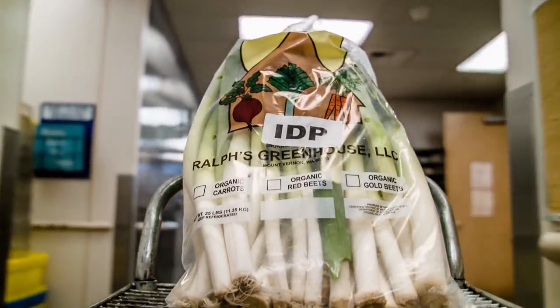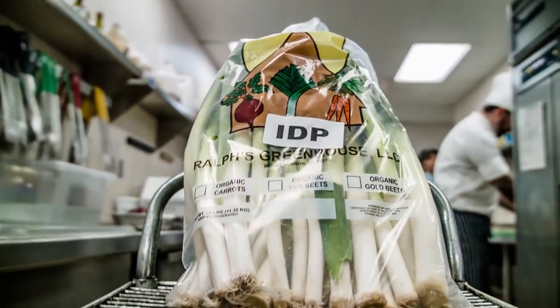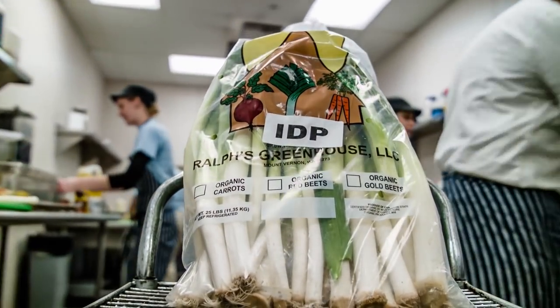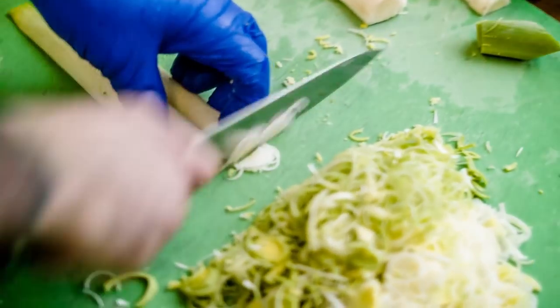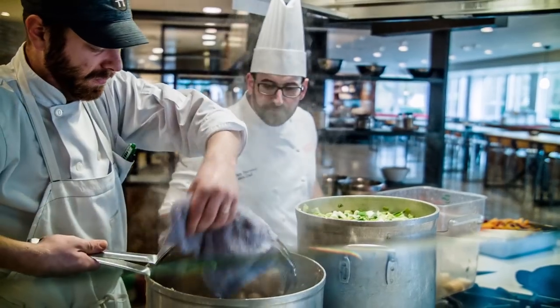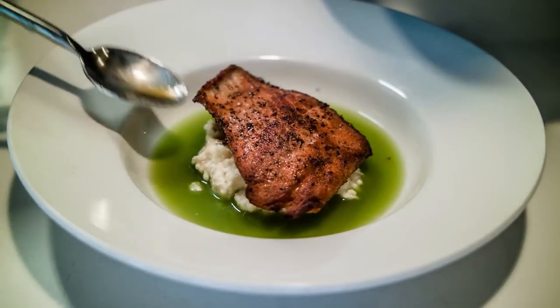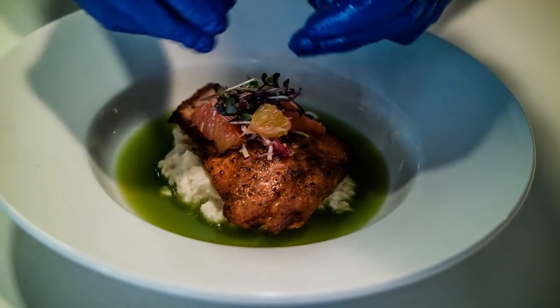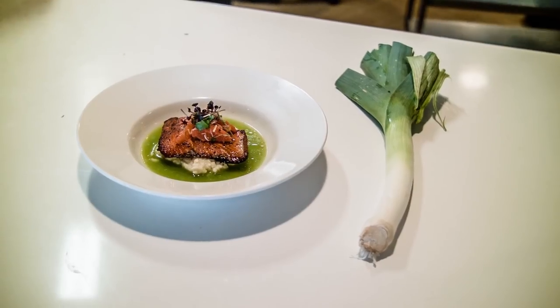As a chef it's our responsibility to tell the story behind the food that we serve. For us to source a product like IDP from the local farmer, it's a great opportunity. There's no reason why we shouldn't be using food because it's not pretty. The reality of this dish — you're going to get a dish that you would see in any restaurant and you would be happy to eat. It's a beautiful dish. And that dish came from a hideous overgrown leek.